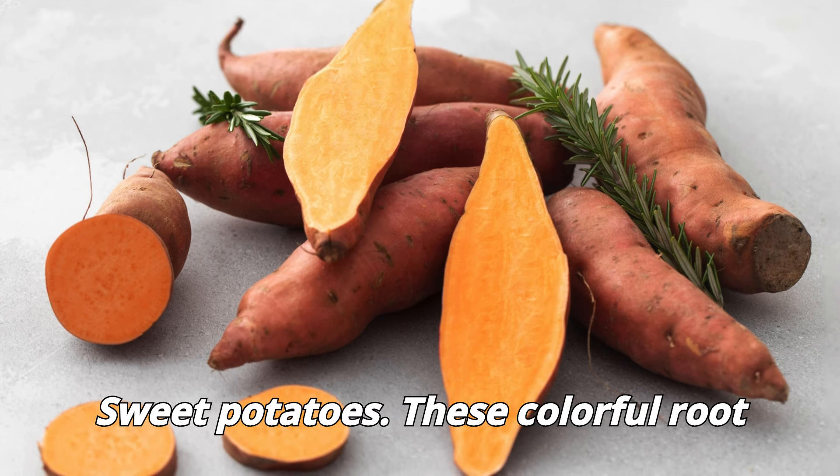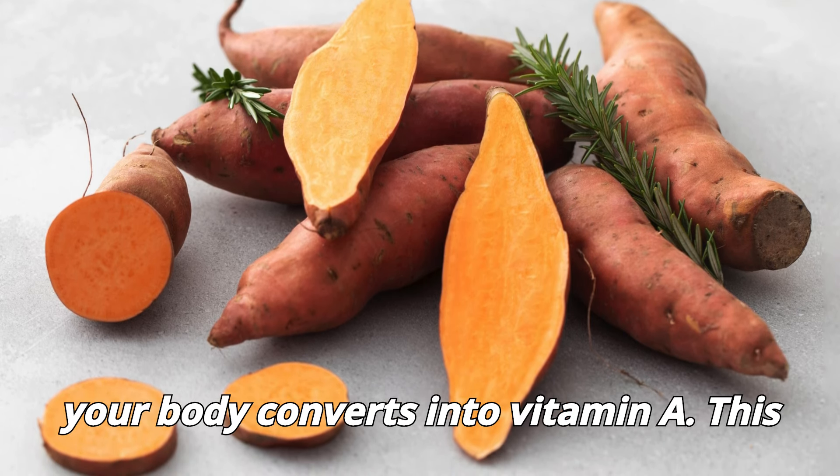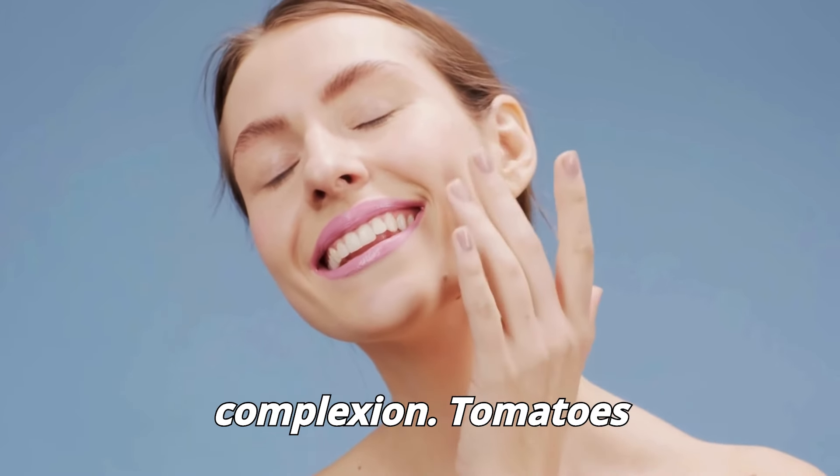Sweet potatoes. These colorful root veggies are rich in beta-carotene, which your body converts into vitamin A. This not only protects your skin from damage, but also promotes a healthy, glowing complexion.